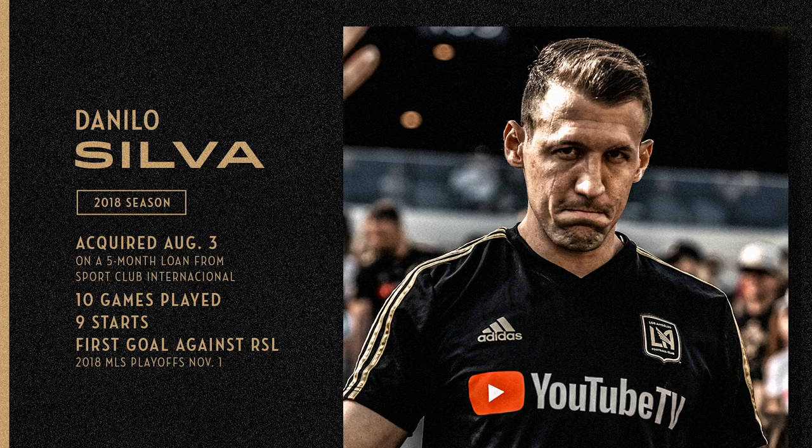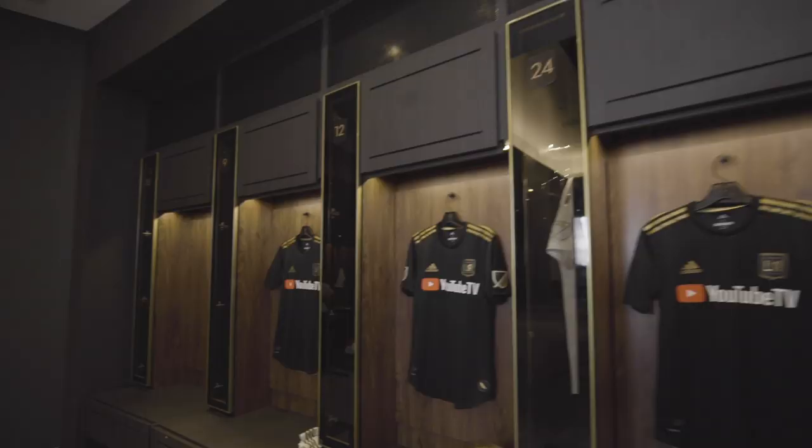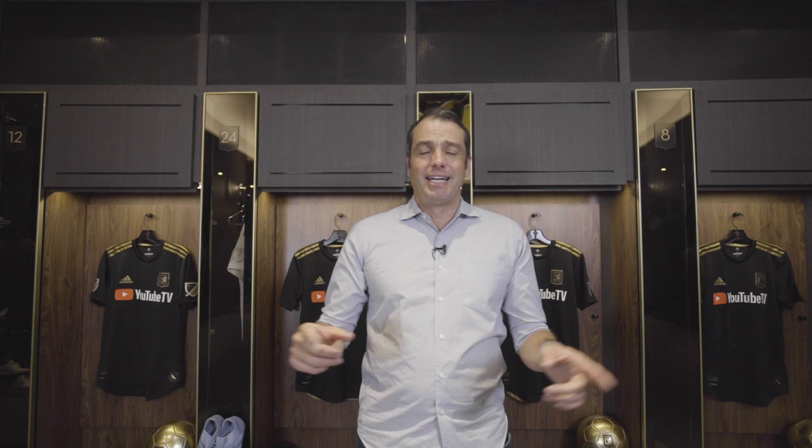A little bit more on Danilo Silva: he was acquired on August the 3rd on a five-month loan from Brazilian team Internacional. Played 10 games, started 9. Became a big figure in that LAFC defense. He can defend, he can play balls out of the back, and he can also get involved in a set-piece goal, as you just saw there on number five.